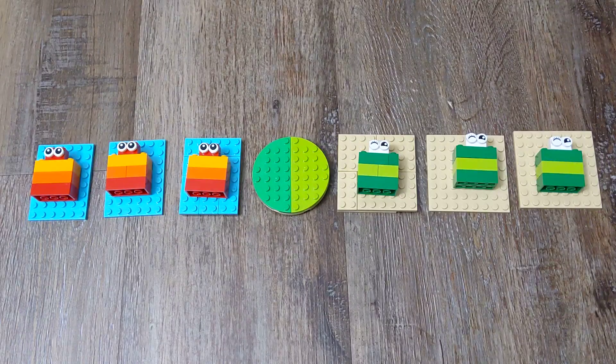Hi, welcome to Lego Fan. Today I came with a puzzle. That is Switch Frog and Todd Puzzle.